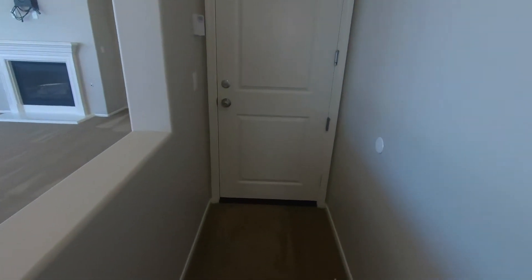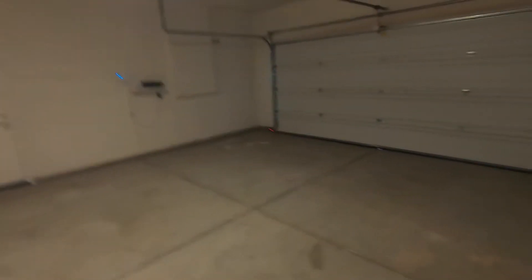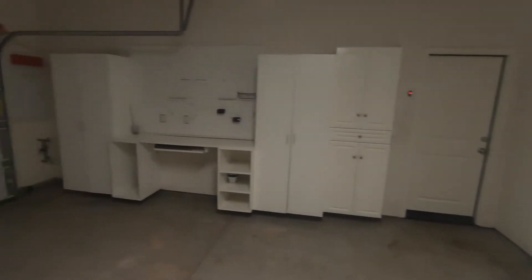At the end of this hallway is our three-car tandem garage. We'll look at this garage — it's quite large, goes all the way back there. We have some really nice cabinetry in the garage.